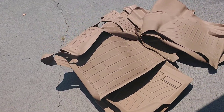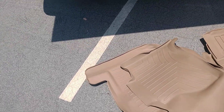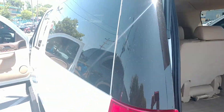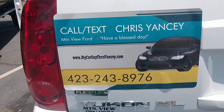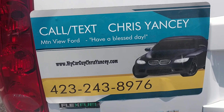It does have the all-weather floor mats for all three rows, and the back is clean — good-looking truck. If you can stop by sometime to come down here and look at it, give me a call or send me a text at 423-243-8976. Have a blessed day.